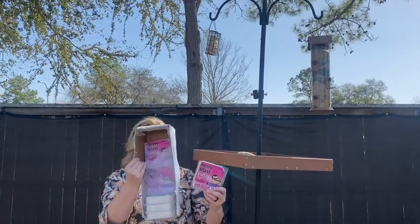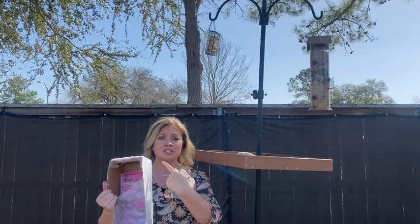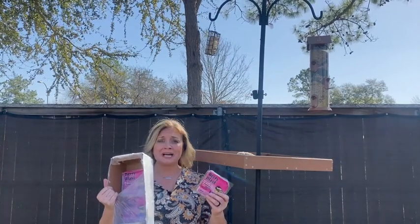It comes in a case of 12. As you can see, it says 'no melt.' The birds are not complaining about it — they love it. They're actually in the tree right now, all talking. I think they're mad that I'm blocking the food, but I had to share this with you.